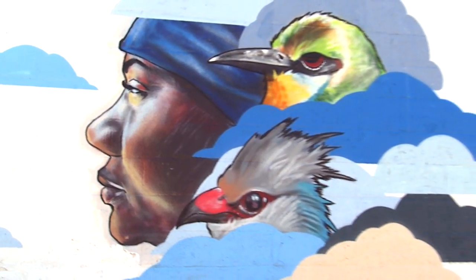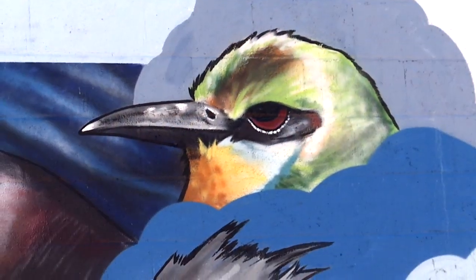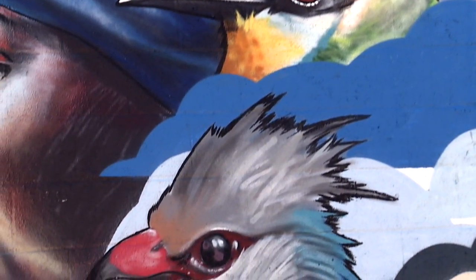all from different countries — one from Somalia, one from Mexico, and one from Vietnam. Each of the women are accompanied by birds that reflect their country of origin.